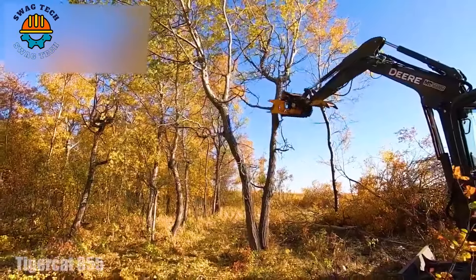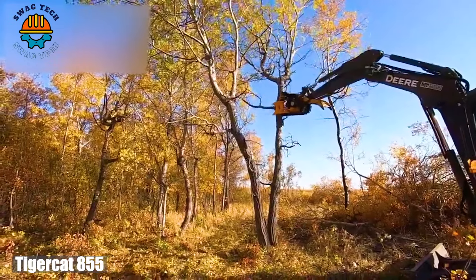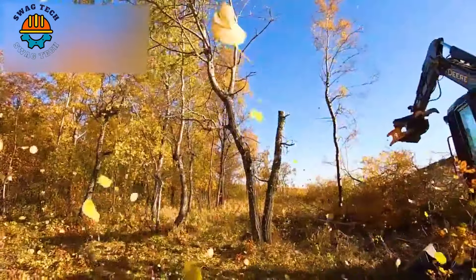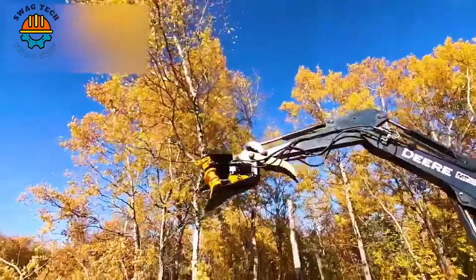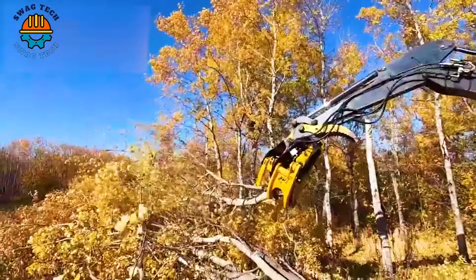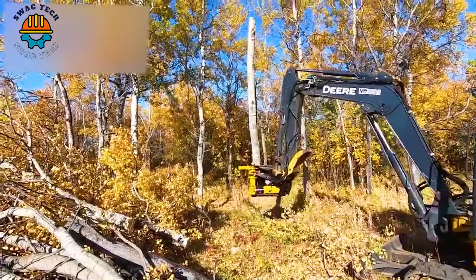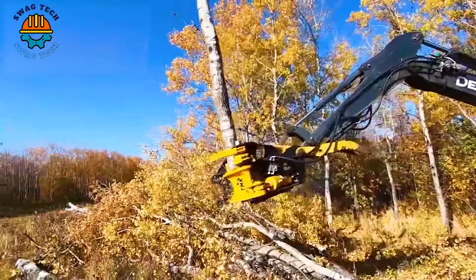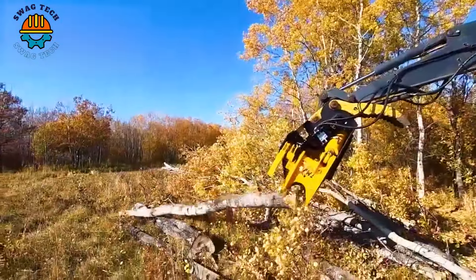John Deere 60 — power in the heart of the forest, a real wonder among the trees. This advanced machine combines precision engineering with rugged power, easily carving through tree trunks. The John Deere 60 is a force to be reckoned with in the world of wood carving.